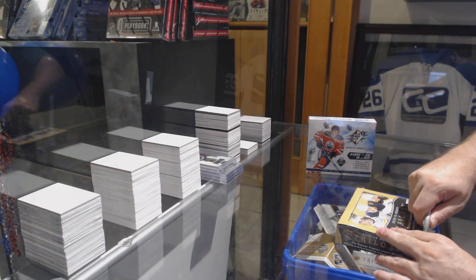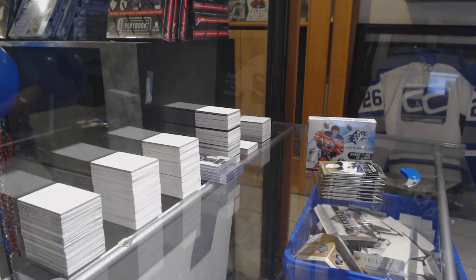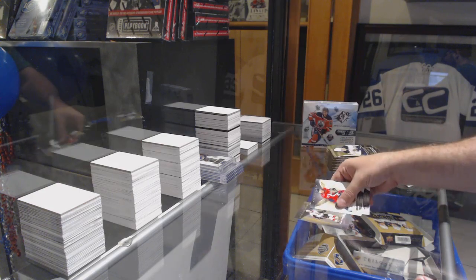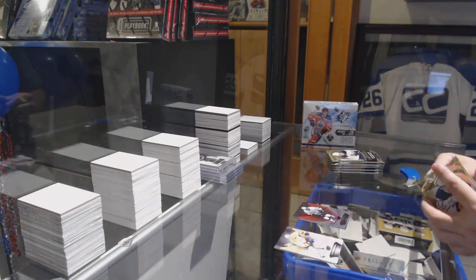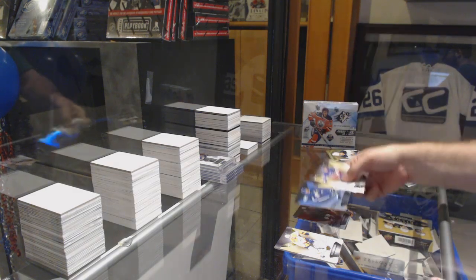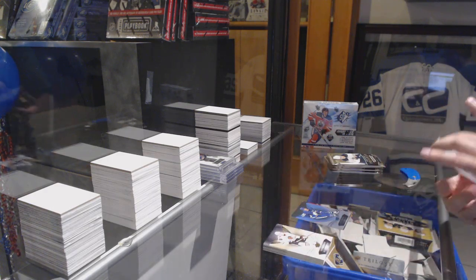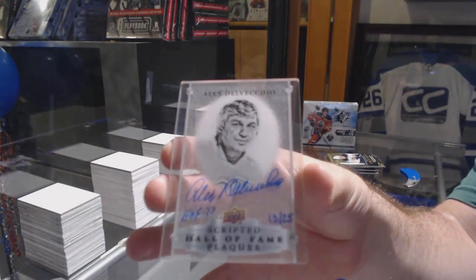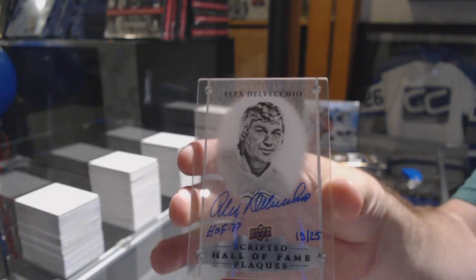Here we go, back-hand shelves, two boxes, best of luck. We've got a Brady Kachuk rookie premiere. At $9.99 — that seems to be following me a bit. Rainbow to $4.25, Jay Kovatar, John Tavares to $7.99. Oh, I love these cards — Hall of Fame scripted plaques, number to $25, Alex Delvecchio. I love those cards.